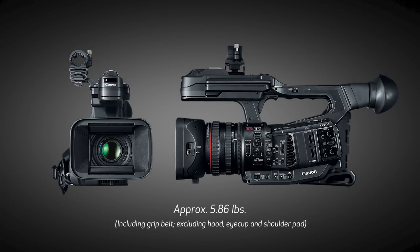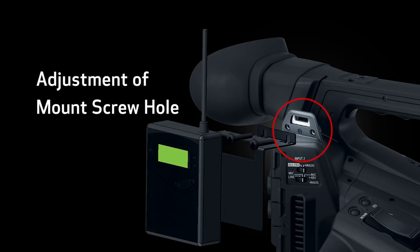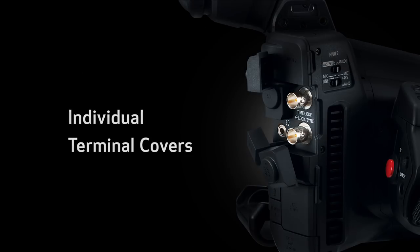Professional features are packed in this compact, lightweight body. The layout incorporates feedback from pro users, improving operability and usability down to the finest details — things like a new bolt position, adjustment of mount screw holes, an improved tripod foot, key lock functionality, individual terminal covers, and even input-output arrangements on the back of the camera.